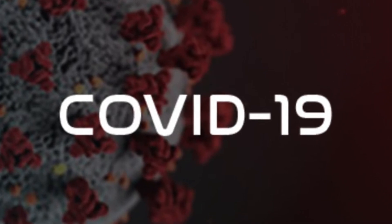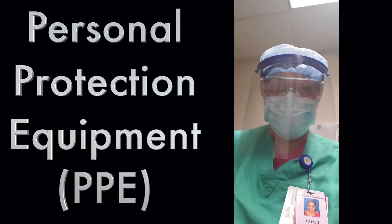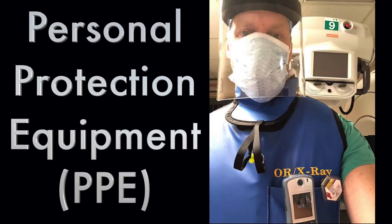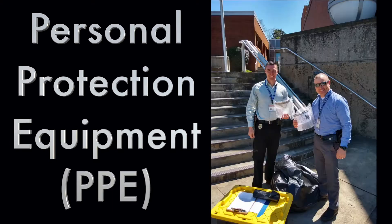The COVID-19 crisis has created a huge shortage in personal protection equipment, also known as PPE, for our medical professionals and first responders.